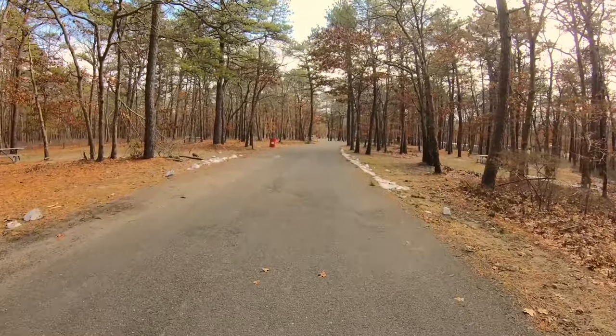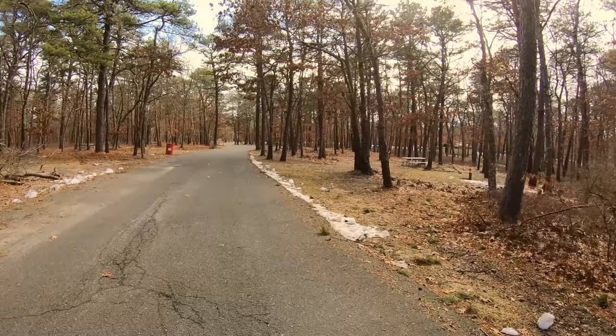That does it for the campgrounds — we've seen all the individual sites. Now I'm going to make my way back out to my truck, get a little bite to eat and a little coffee, and then we're going to check out the rest of the amenities here at the park. Thank you for watching everybody; I appreciate you spending your time here with me today in Suffolk County looking at campgrounds. If you're looking to go camping this year, check out my campground tours and my campground playlists — it'll give you an idea of what these places look like before you get there. In many cases I pick out my good, better, and best favorite sites.